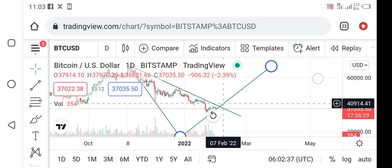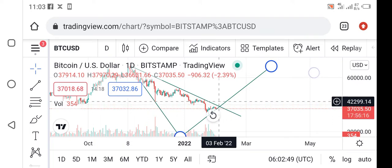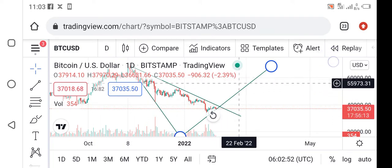We have noticed today that BTC will be going to crash from these points. If you have not sold BTC at this point, you should sell BTC to protect yourself from huge losses. We will be coming back with the next video.